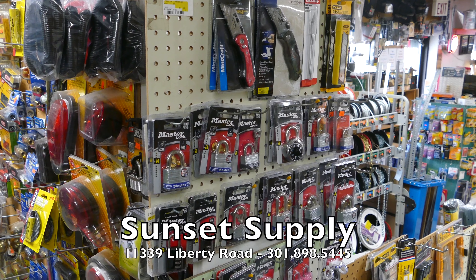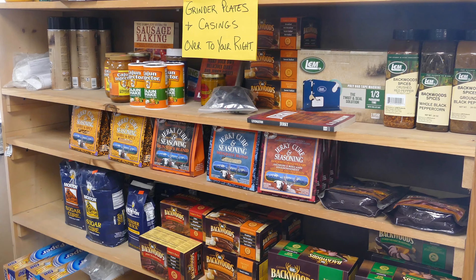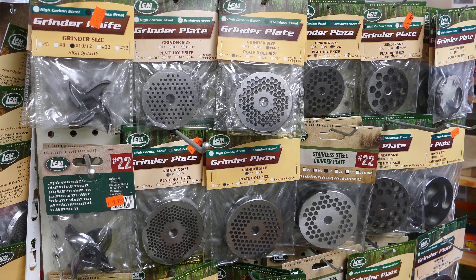And again, the thing that sets a store like this apart is the kind of service you're also going to get. You have folks that have been here for many years — it's a family operation, several generations — and they know where everything is in the store, so they can certainly help you out. And there are those meat processing items.